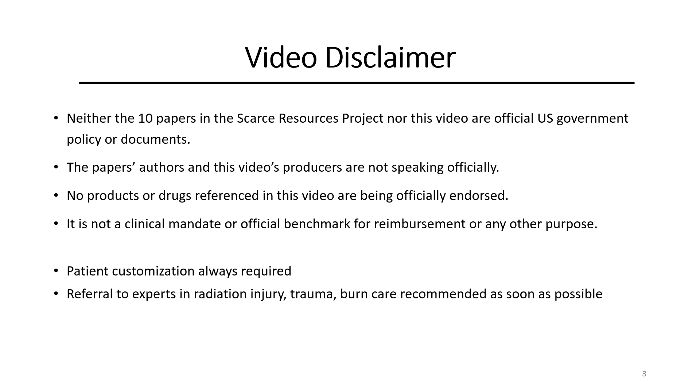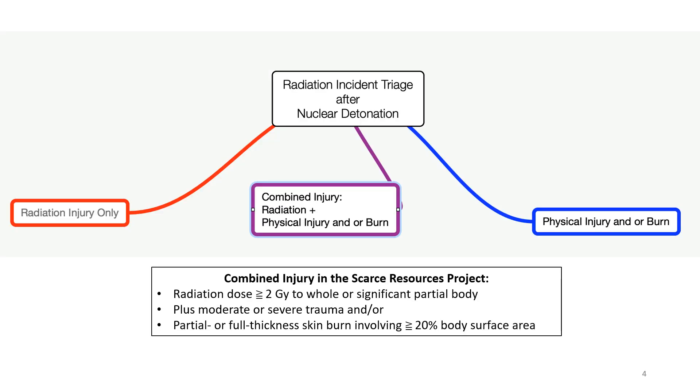Customization and nuanced clinical judgment are always required for optimal patient management. Responders should always refer these complex patients to experts as soon as possible. This video is only about patients with combined injury, meaning radiation dose greater than or equal to 2 gray to the whole body or significant partial body, plus moderate or severe trauma and/or partial or full thickness skin burn involving greater than or equal to 20% of the total body surface area.